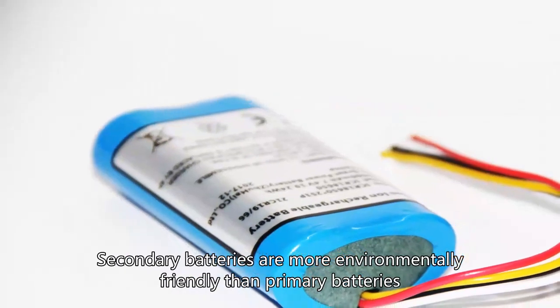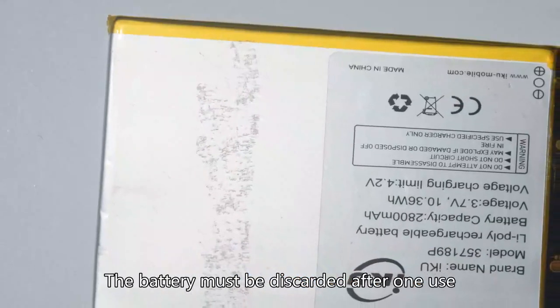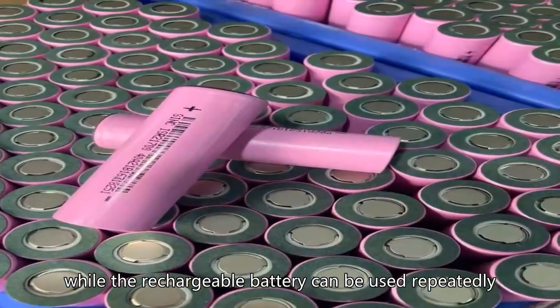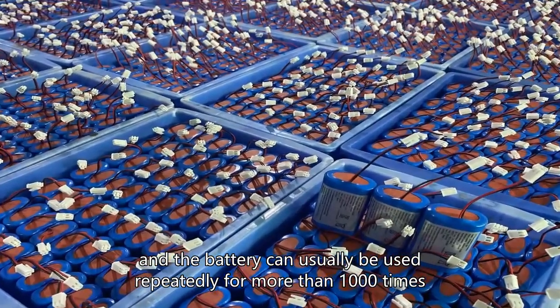Secondary batteries are more environmentally friendly than primary batteries. The primary battery must be discarded after one use, while the rechargeable battery can be used repeatedly — typically more than 1000 times.